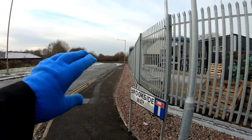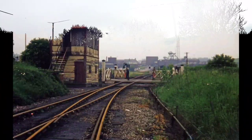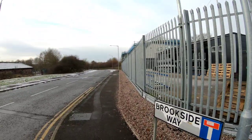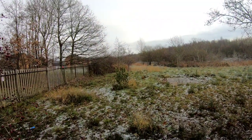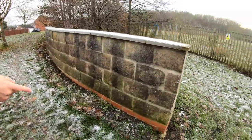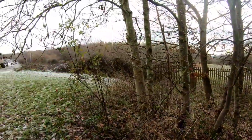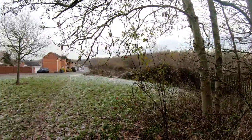You can see the alignment from straight down here going straight over there. We're stood just at the entrance — over there, past the fence, is the New Hucknall colliery.